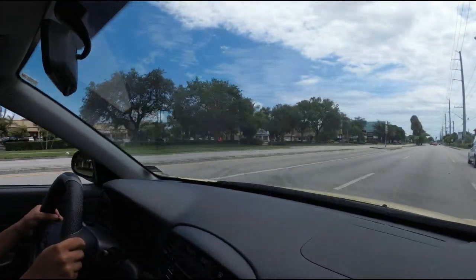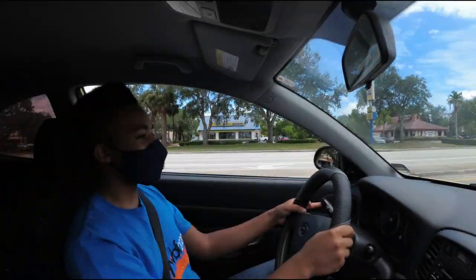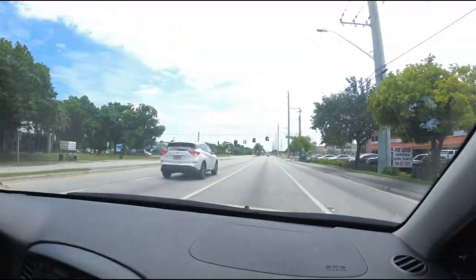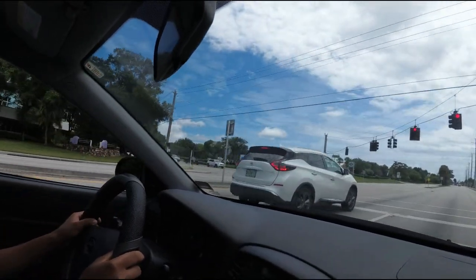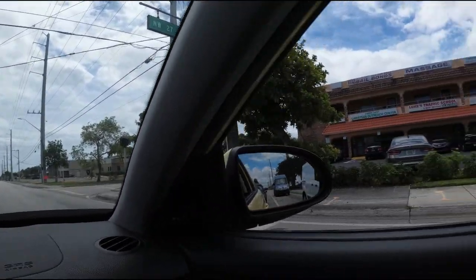Pass this truck — this white van right here — and then we're going to go into the right lane. Look up here and we're going to start this lane change. Turn off the blinker, turn off the blinker.